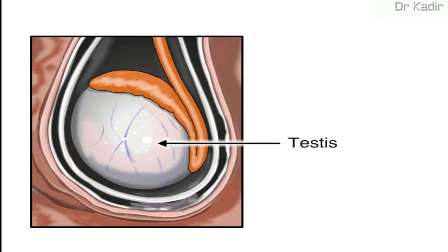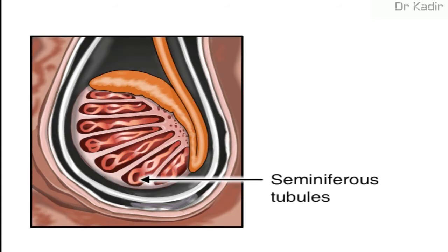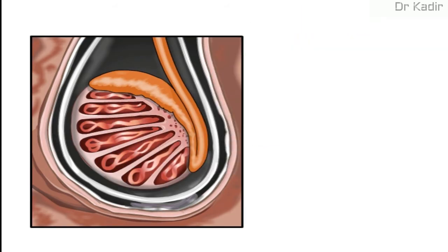Sperm production in the testes takes place in coiled structures called seminiferous tubules. Along the top of each testicle is the epididymis, a cord-like structure where the sperm mature and are stored.